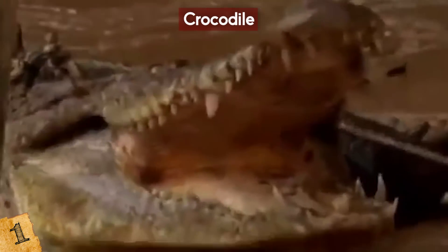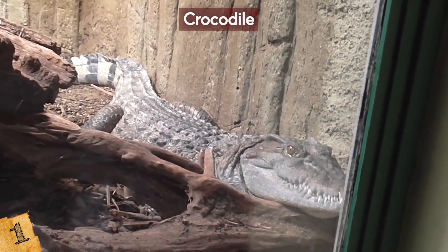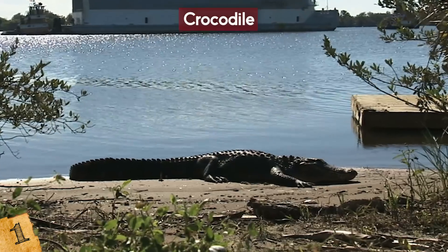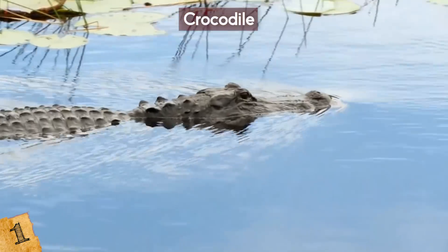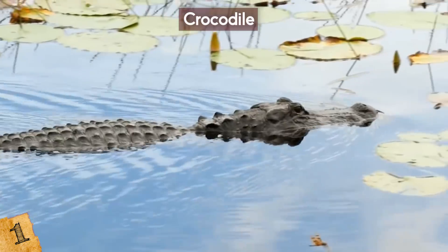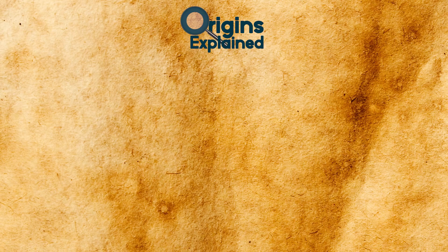Ironically, we are a bigger threat to crocodiles than they are to us. We kill them to make things like handbags, their meat is eaten worldwide, and we are destroying their habitats through constant expansion. The International Union for Conservation of Nature has placed species like the Chinese alligator and the Siamese crocodile on its endangered list. For animals with such a fearsome reputation, the crocodile is surprisingly persecuted.